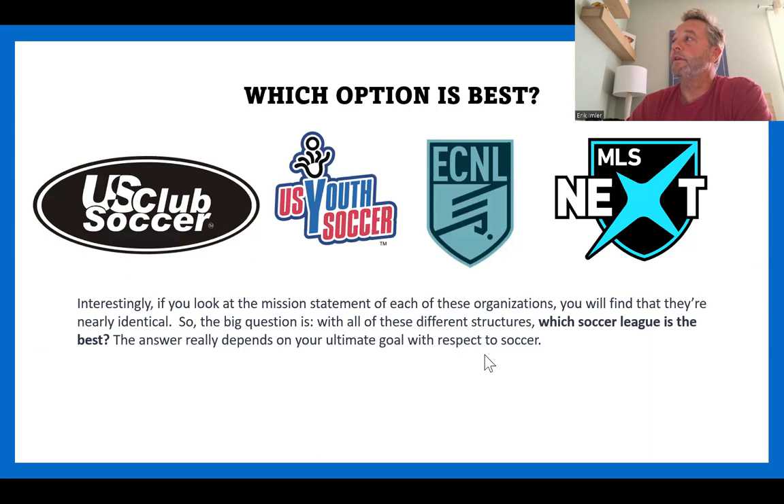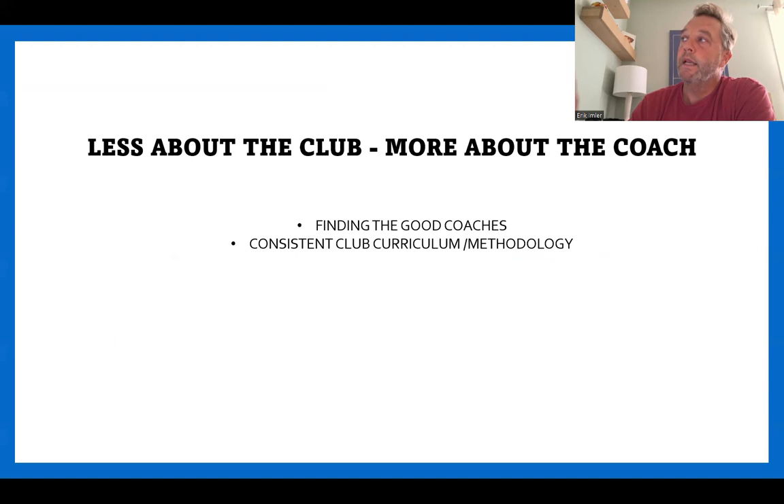So those are the four or five different options. Which option is best? Mission statements are going to be somewhat similar. Which league is best? It really depends on the goal of your young player, how committed they are to the game, and what level they want to attain. It's complicated and hard to answer as a very young player. My answer to this slide is always the same, and it's more true today than ever: it's less about the club and more about the coach.